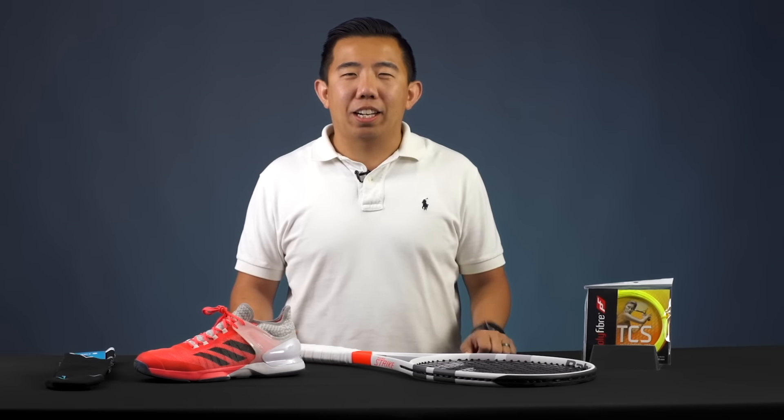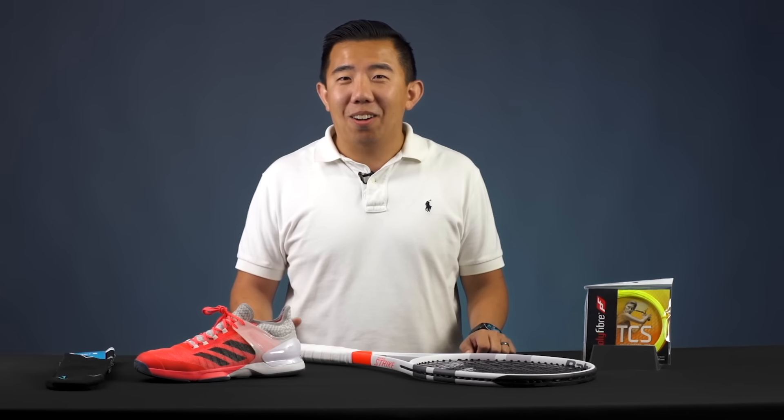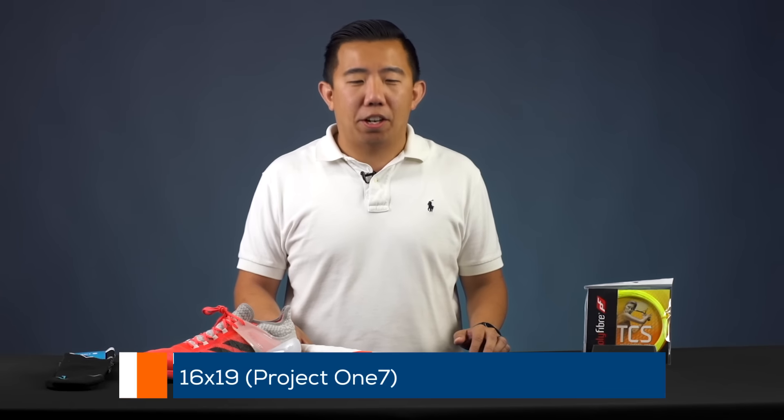Hi, I'm Jason. I've been a Tennis Warehouse playtester for a long time now and here's a quick look at some of my favorite gear.